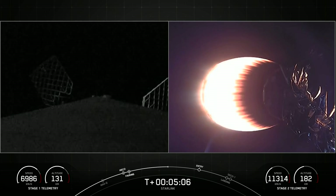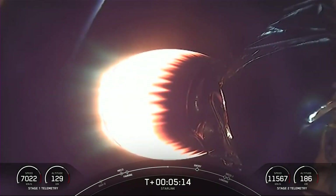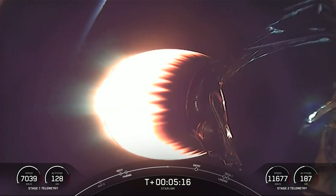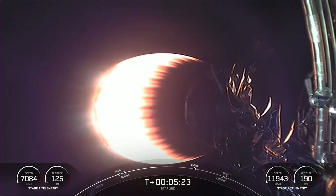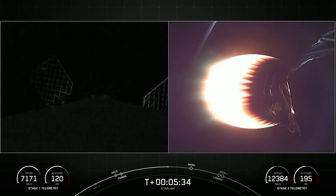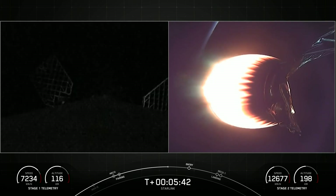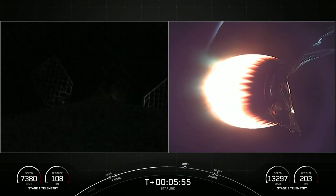Both vehicles are following nominal trajectories. As a reminder, Starlink is a satellite internet constellation designed and manufactured by SpaceX to provide high-speed, low-latency internet to people living in rural and remote locations around the globe. On the left side of the screen, you can see some small attitude adjustments being made from the gas being blown off the side.